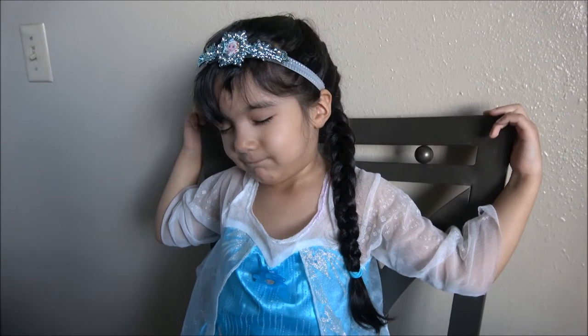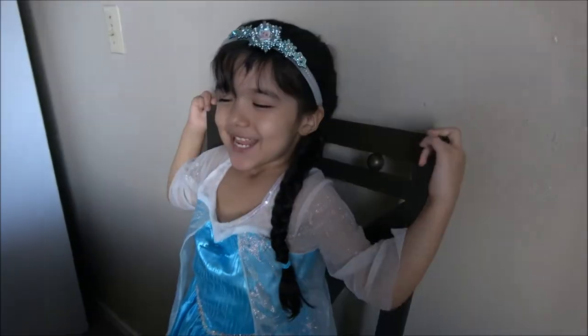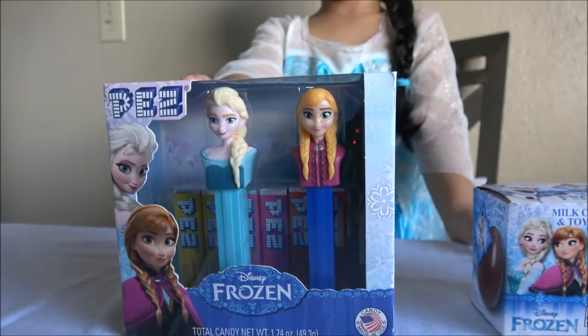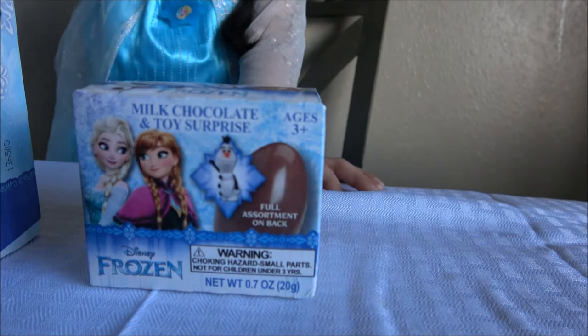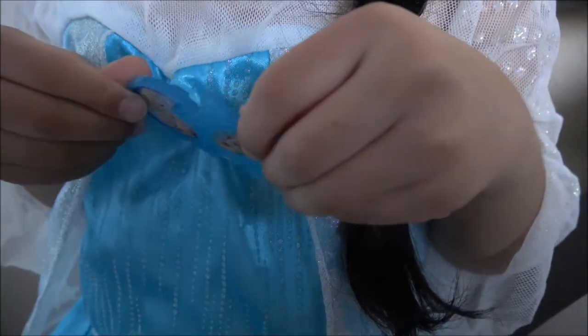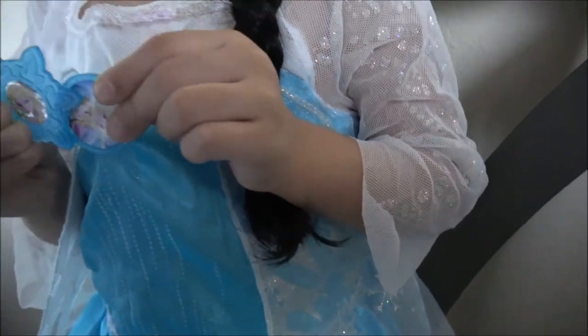Okay, Princess Elsa, you can open your eyes now. What is it? What are they? They're Princess's candy. Yeah, how many are there? One, two. Yeah, let's see what they are. We have Frozen Pads Candy, we have a milk chocolate and a toy surprise. Wow, and they're both from Frozen? Yeah, like you? Guys, look — it has Anna and Elsa.